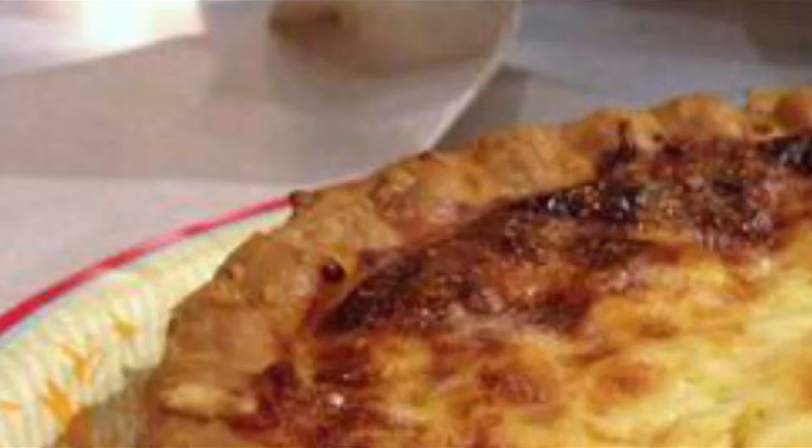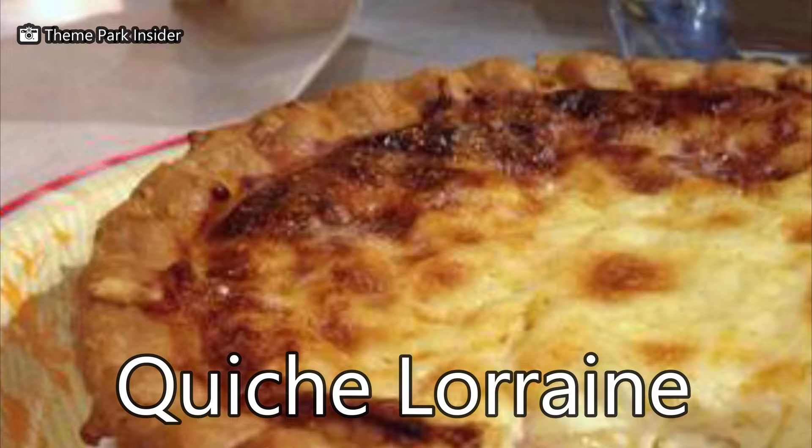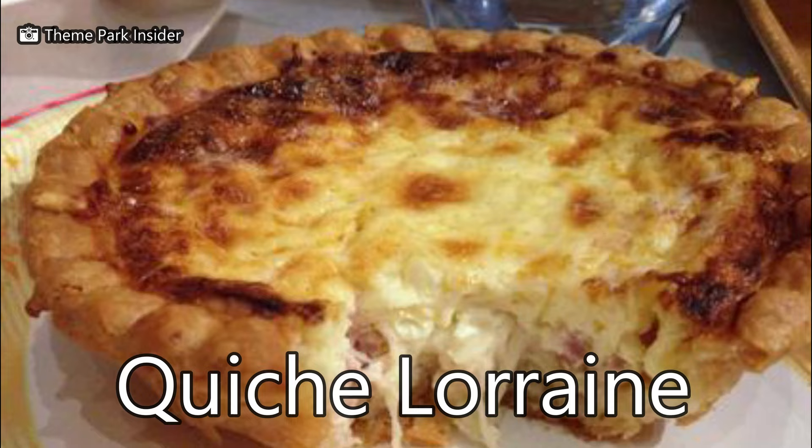Let's check out the quiche Lorraine. It's ham with Gruyère cheese. The sharpness of the cheese balances very well with the flakiness of the crust.